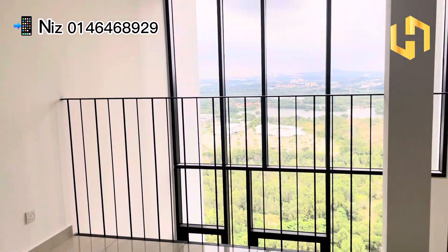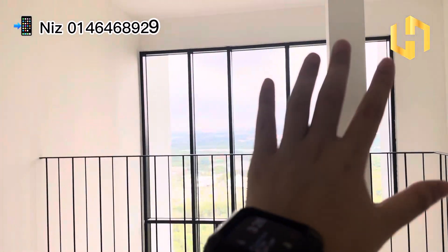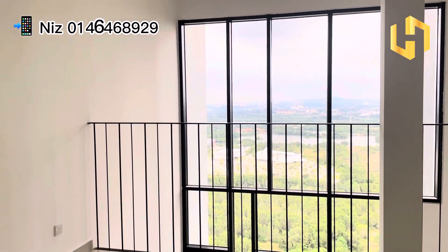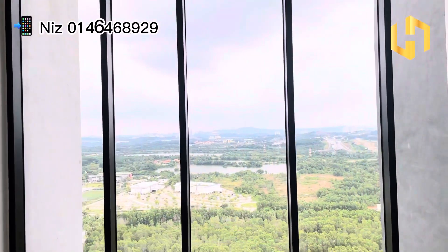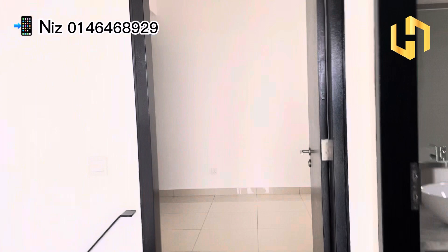So if you guys need this space to actually do another room, you can actually seal up this area. If you do not need the room, you can actually just do your office area. Imagine that you are working here facing this view — it's totally unblocked. And also, this will be their bedroom.